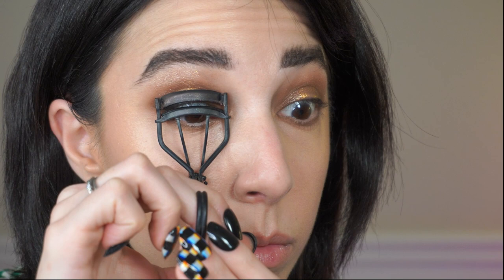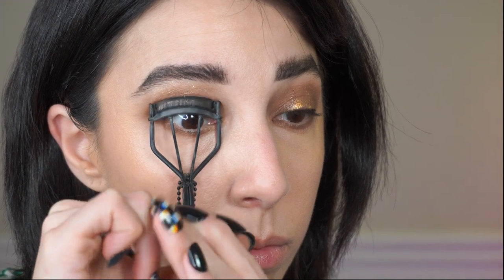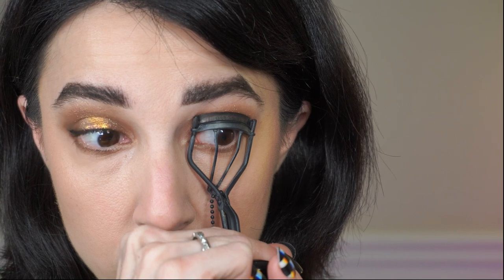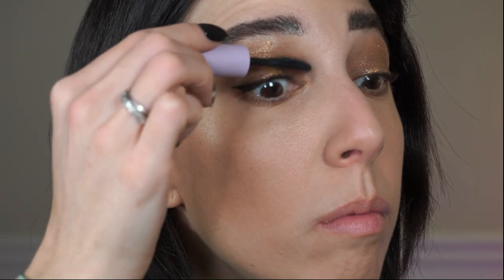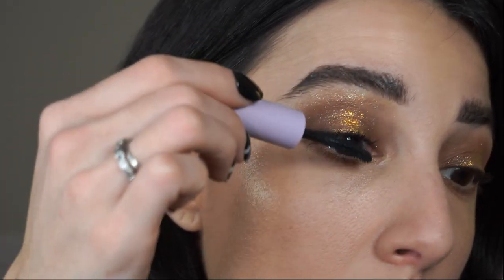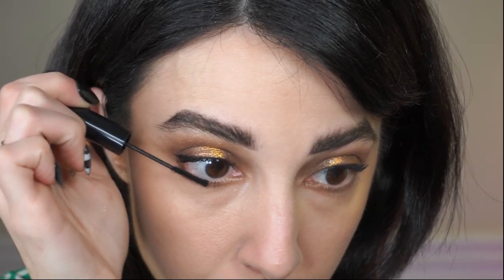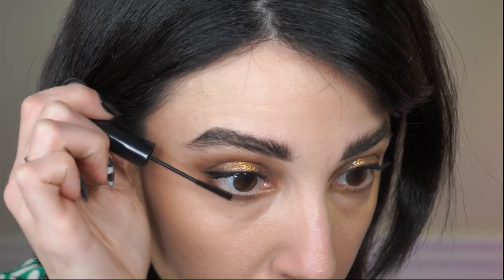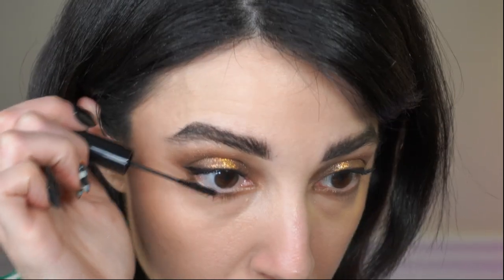Of course I have to curl my lashes. I curl my lashes every single day before I put on mascara. Here I'm using a sample size of the Tower 28 Make Waves mascara — still my absolute favorite mascara of the moment, I cannot put it down. I really enjoy how it makes my lashes look. I also used the 1999 Beauty lash tint mascara for my lower lashes — it always makes them look exactly how I want, and with such a tiny wand it's so easy to use. I probably use it 50% of the time for my lower lashes.